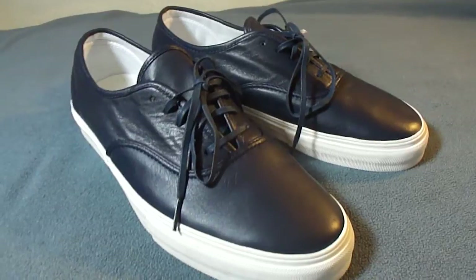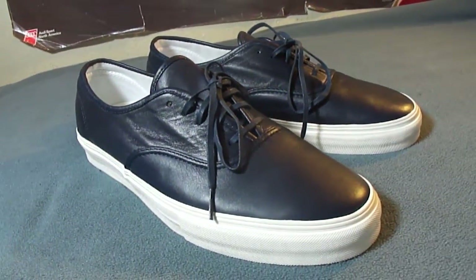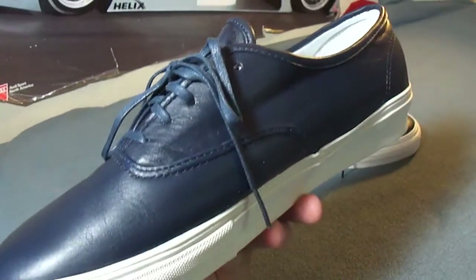These released earlier this year, sometime around February. The pack consisted of two Authentics and two slip-ons.